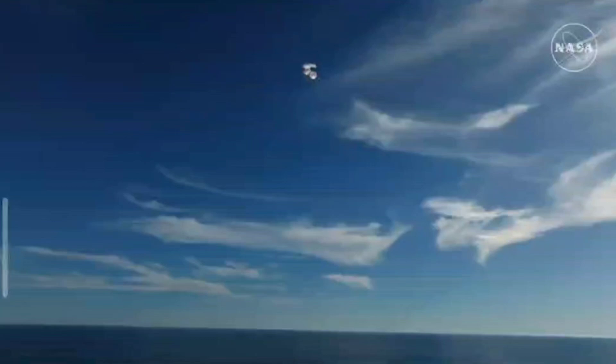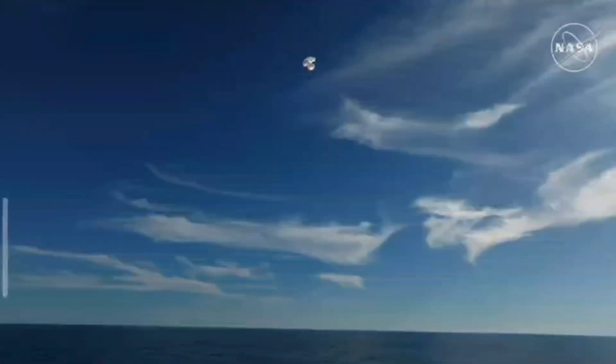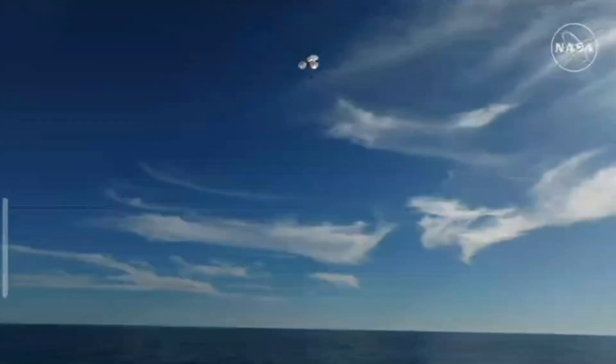Just breathtaking views of a calm, glass-like ocean off the coast of Tallahassee, Florida. Crew 9 just minutes away from splashing down. This is really such an incredible shot.